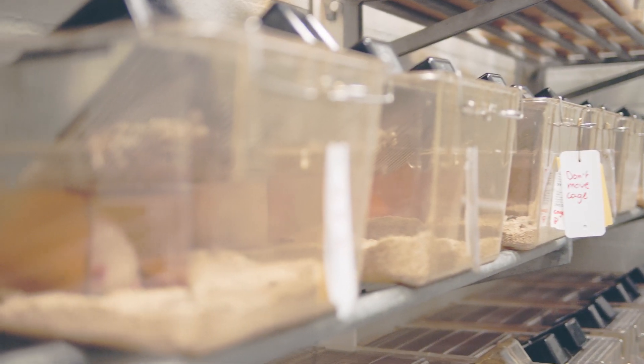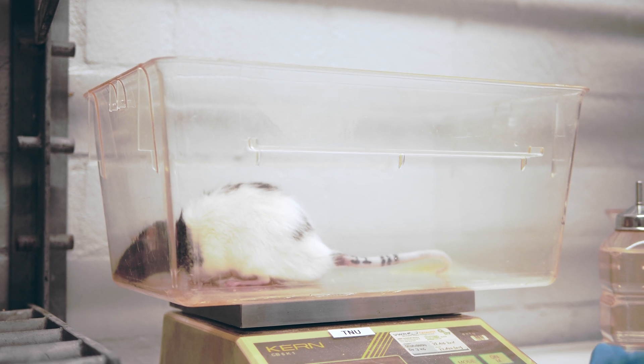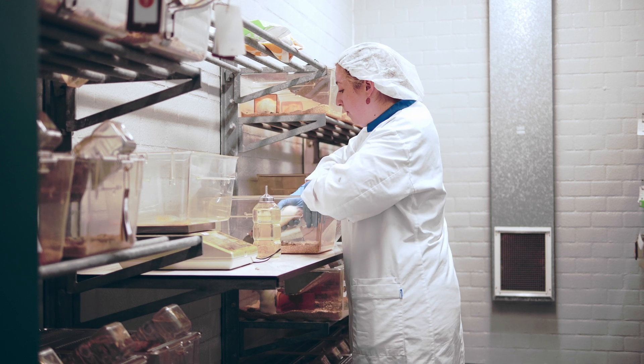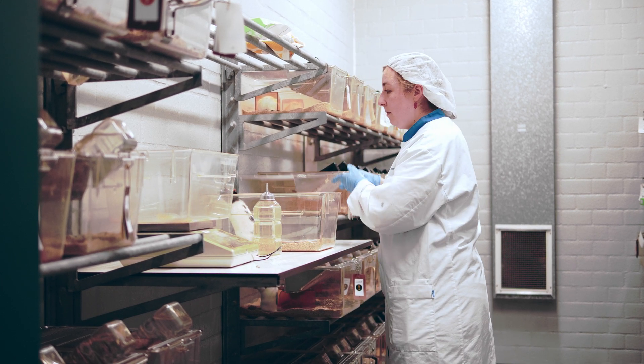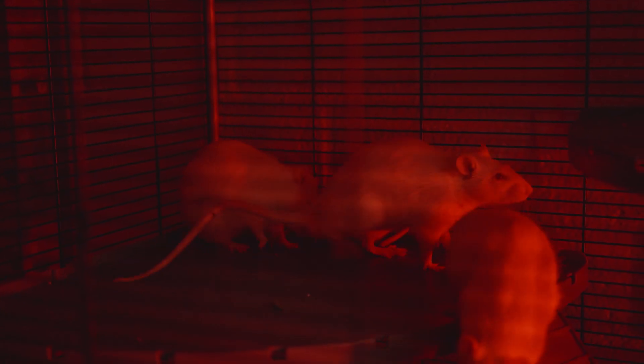This is the housing room of the rats. We make sure they have optimal housing conditions in the facility — we control temperature and humidity, and we provide the correct light intensity for the animals.